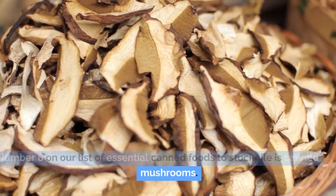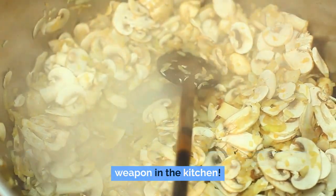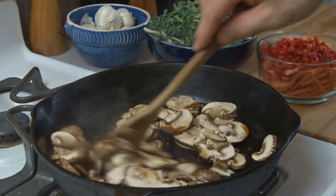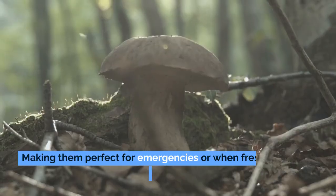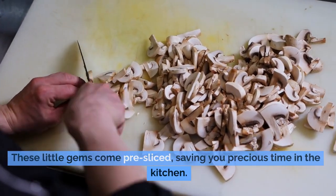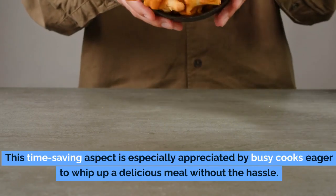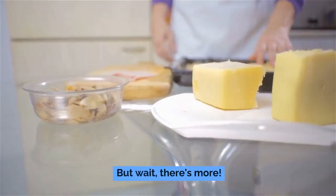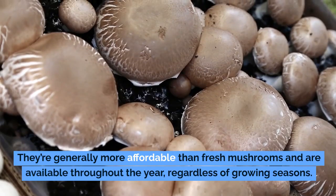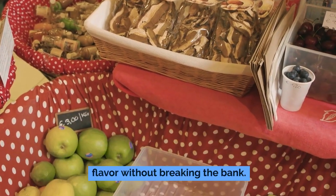Number 8: canned mushrooms. You might be thinking, why mushrooms? They're not just any old pantry item — they're a secret weapon in the kitchen. Canned mushrooms bring a rich, earthy flavor to a wide range of dishes and are incredibly versatile. Unlike their fresh counterparts, canned mushrooms boast a long shelf life, making them perfect for emergencies or when fresh produce is scarce. They come pre-sliced, saving you precious time — no washing, no trimming, no slicing. They're also economical, generally more affordable than fresh mushrooms and available throughout the year regardless of growing seasons.